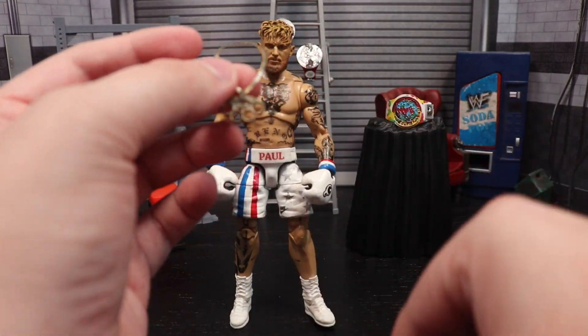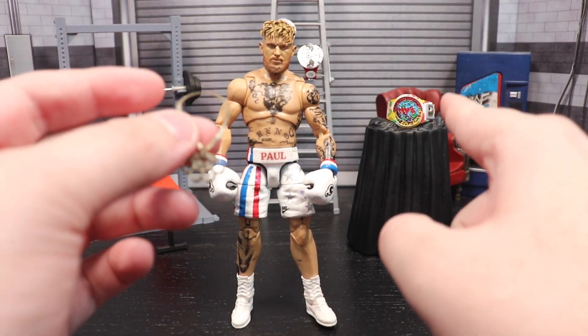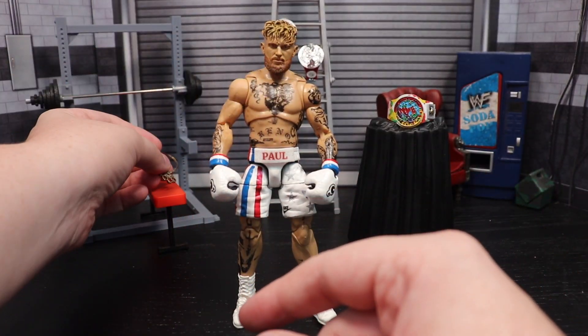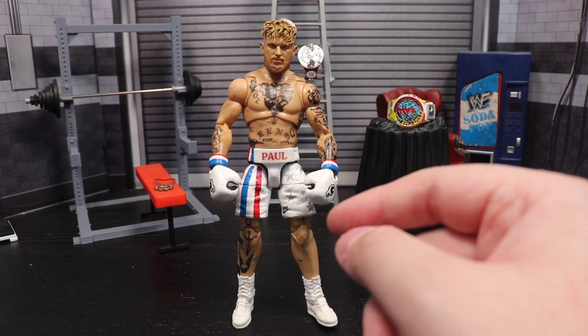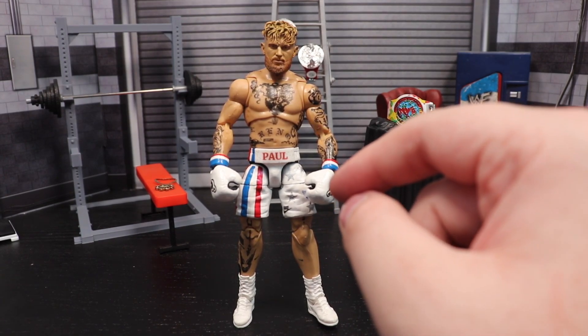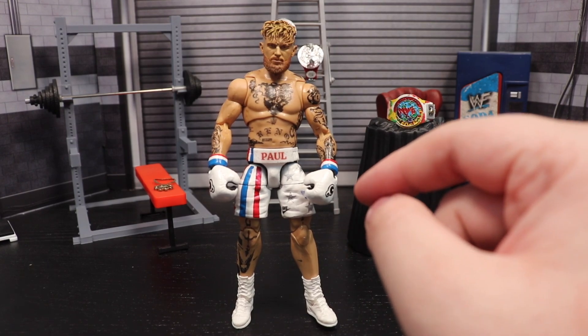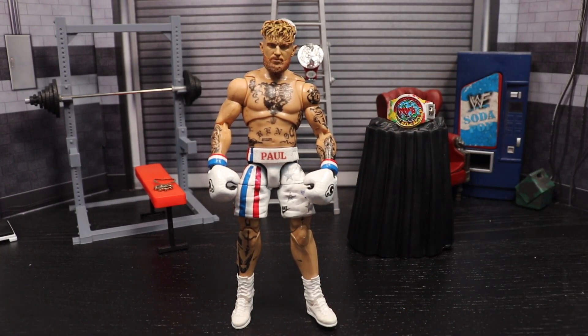I knew if I wanted a true ultimate edition I had to have the belt and the chain. The only thing that's missing now is an entrance robe — and now that I've said that out loud, I'm going to have to get one just to complete the total package.